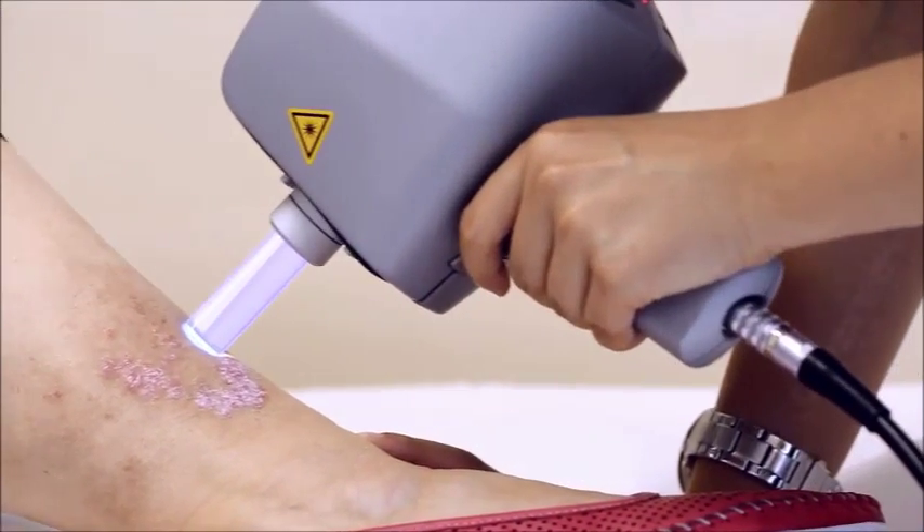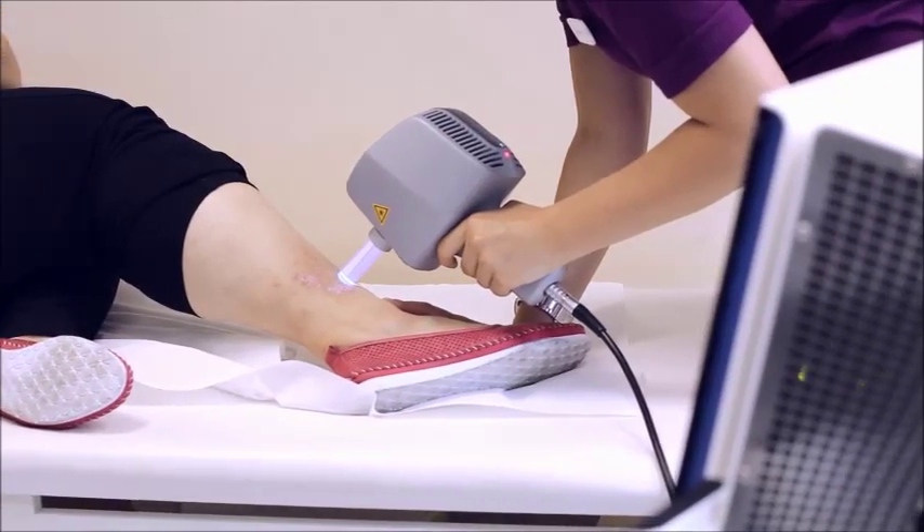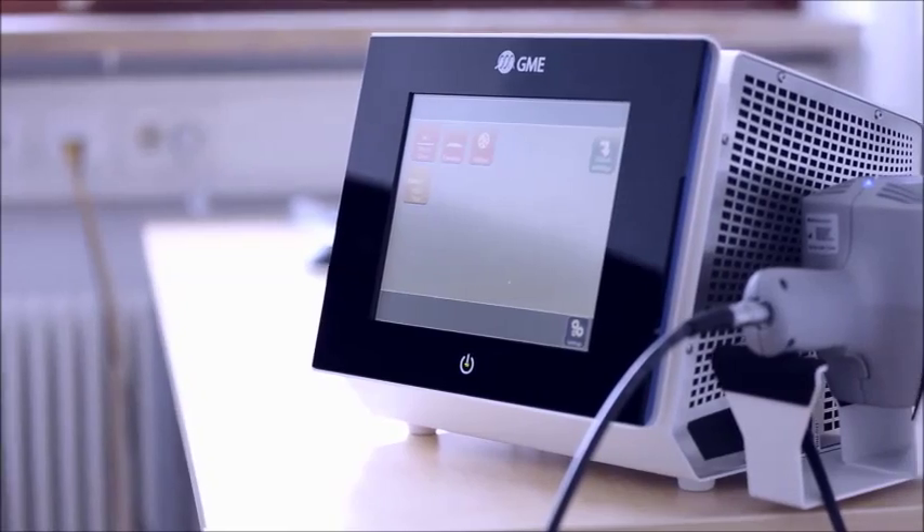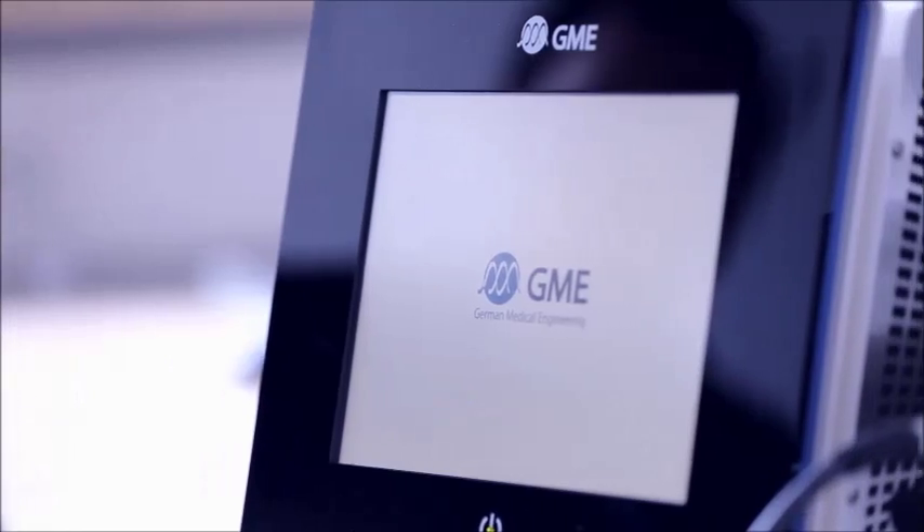The small adapter allows very precise illumination — healthy areas are not affected. This is different from conventional UVB cabins. Exus 308 is made in Germany, like all GME products, which stands for top quality and a long lifetime.